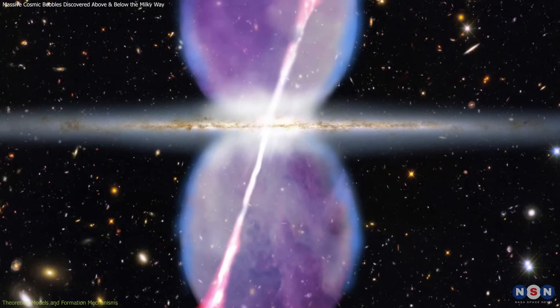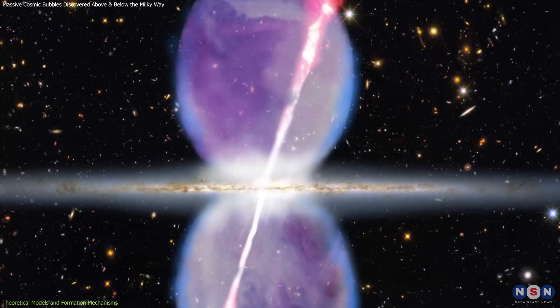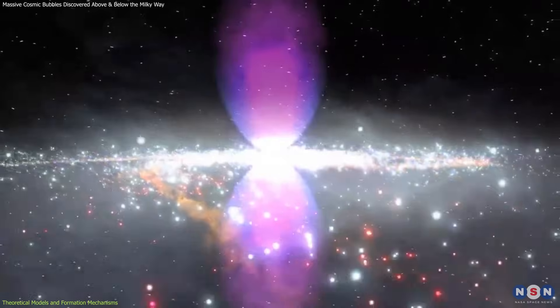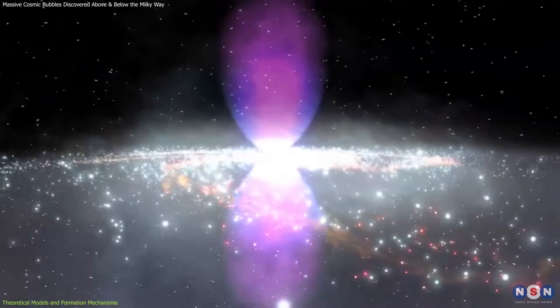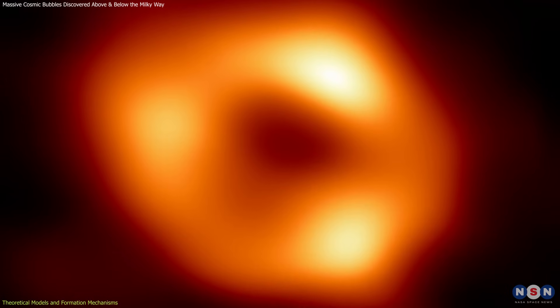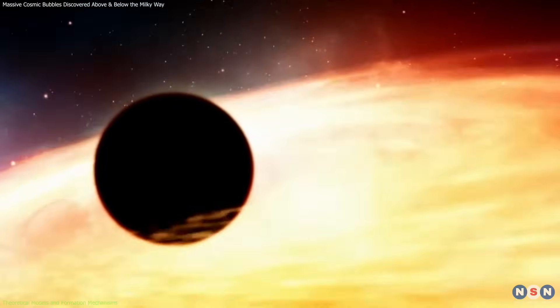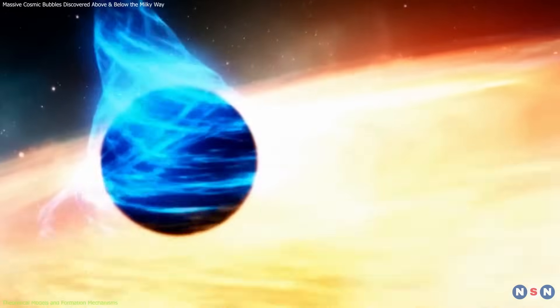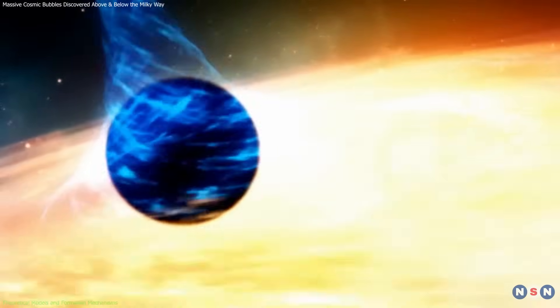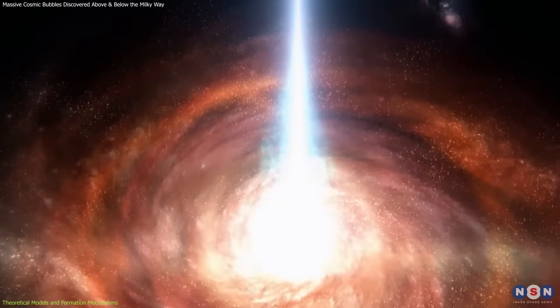The discovery of the Fermi and eROSITA bubbles has sparked significant interest in understanding their formation. One prevailing theory attributes their origin to past activity from Sagittarius A*, the supermassive black hole at the Milky Way's center. It's proposed that millions of years ago, Sagittarius A* experienced a period of intense activity, ejecting high-energy particles that inflated these massive bubbles.